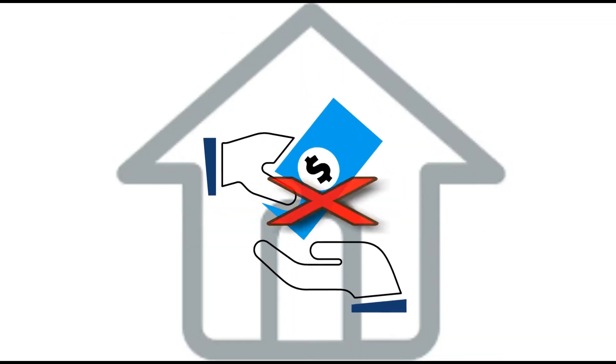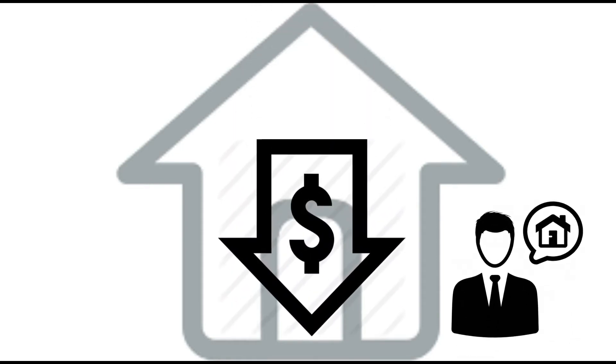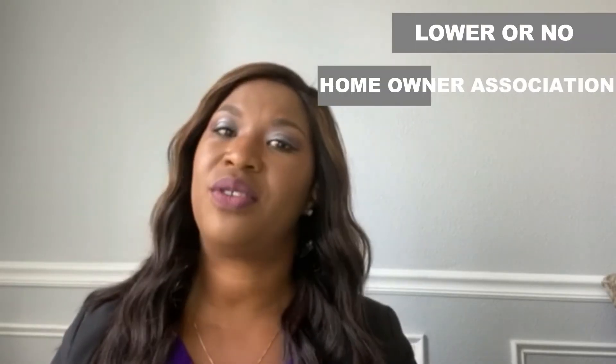The more fees you can avoid, the more house you can qualify for. So if your budget is low, work with your realtor and get into a lower or no homeowner's association community.